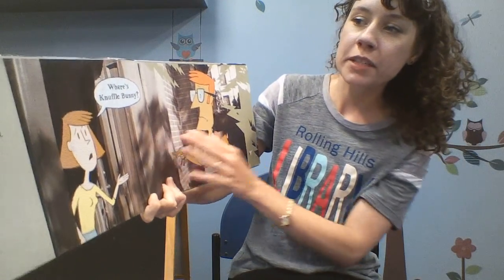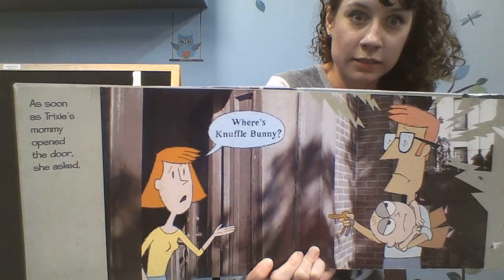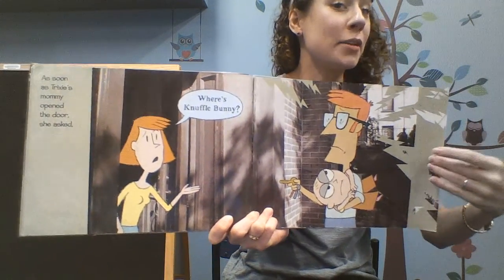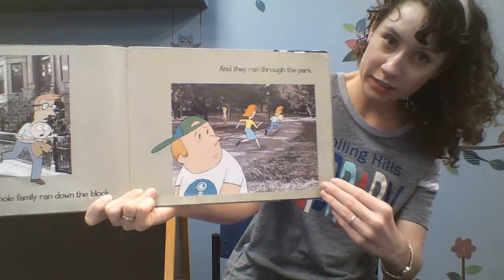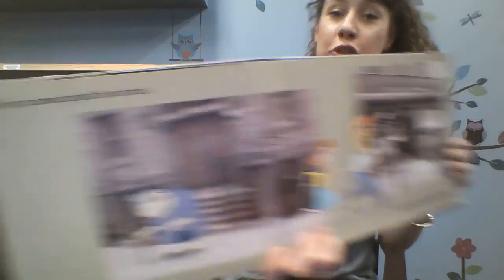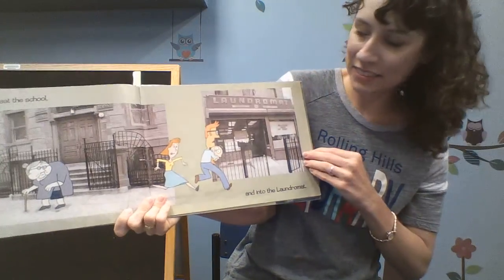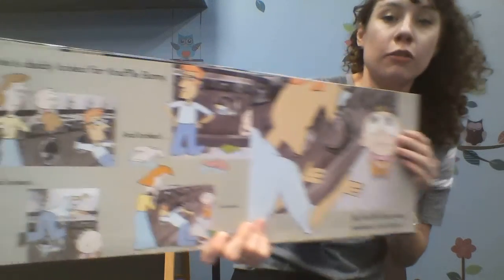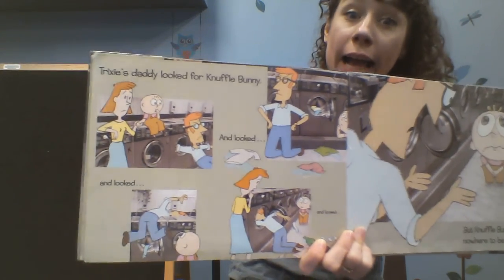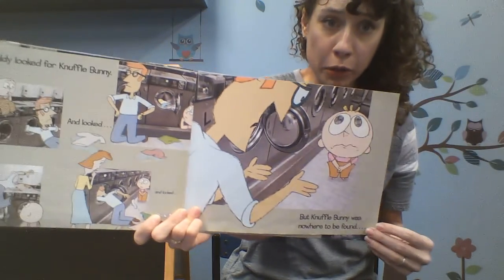By the time they got home, her daddy was unhappy too. As soon as Trixie's mom opened the door, she asked, "Where's Knuffle Bunny?" Mommy knew what was missing. The whole family ran down the block, through the park, zoomed past the school and into the laundromat.